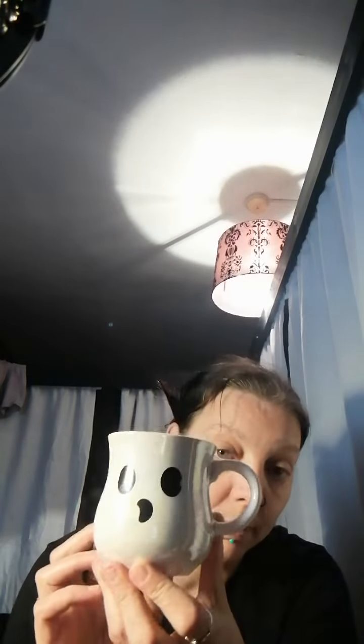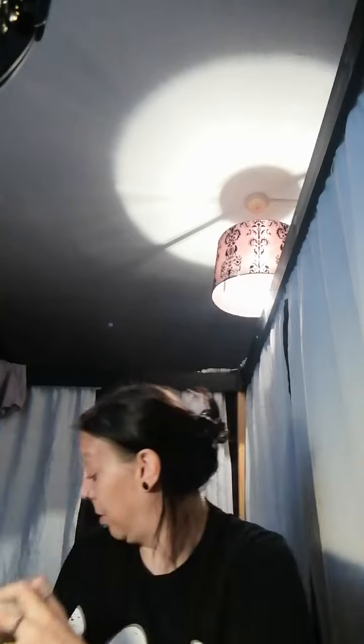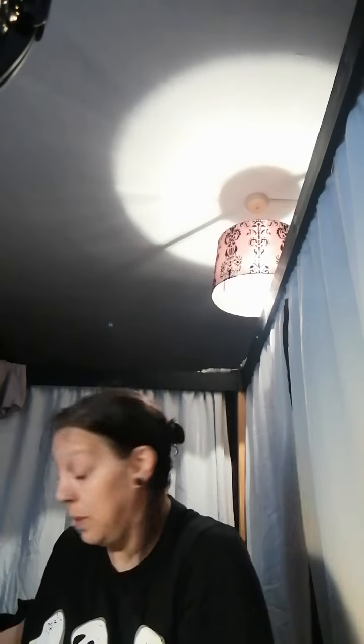Next, I've got a cup — I got this from Poundland, a little spooky dooky cup. On the other side it's like an iridescent style. Right, let's do jewellery next.